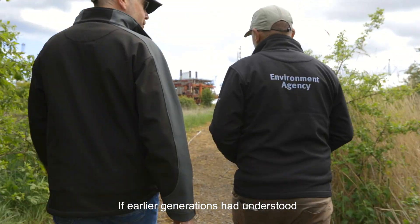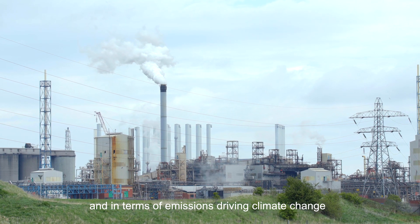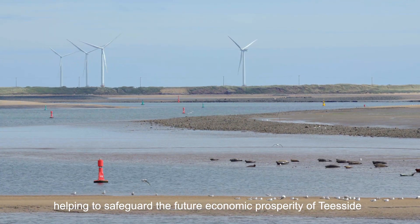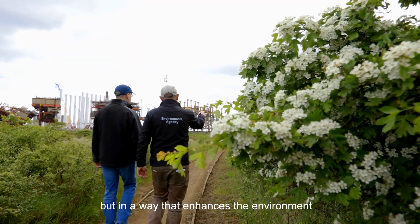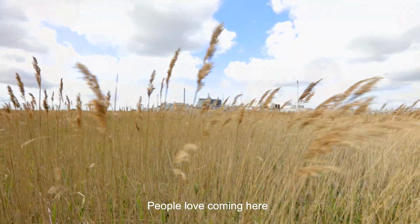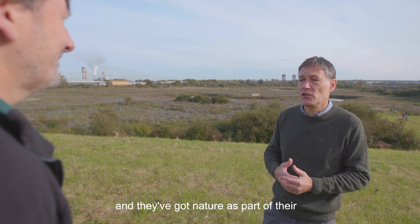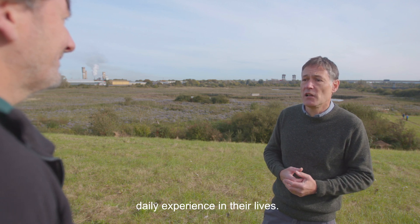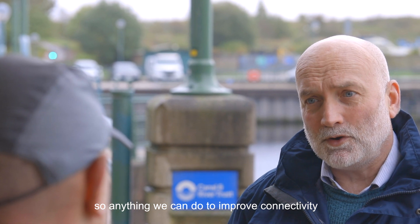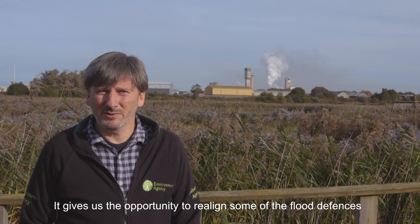If earlier generations had understood what the impact of their actions would be — both to the wildlife, the environment and in terms of emissions driving climate change — they may have made different choices. Tees Tidelands offers us the opportunity to redress the balance, helping to safeguard the future economic prosperity of Teesside but in a way that enhances the environment, using nature-based solutions to deliver long-term flood risk management. People love coming here because of the natural environment around them, and that's a great opportunity to make sure we've connected people back to nature.